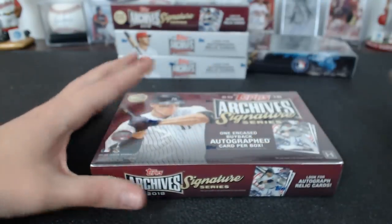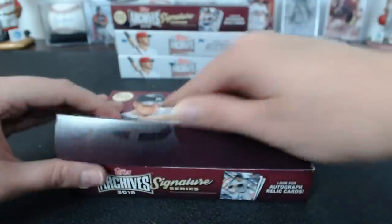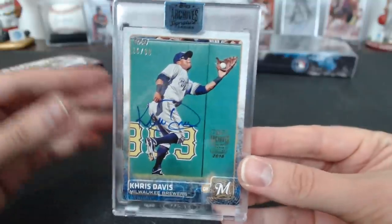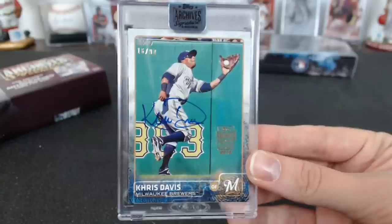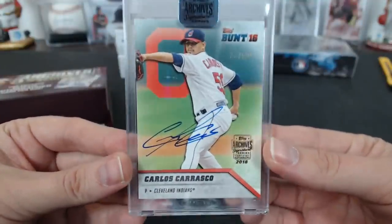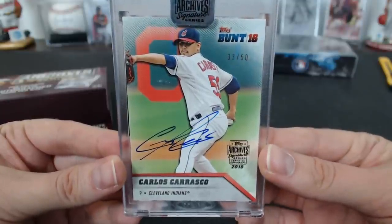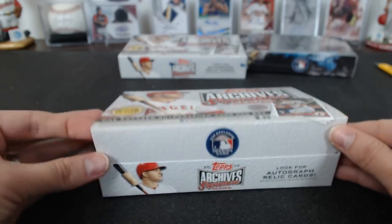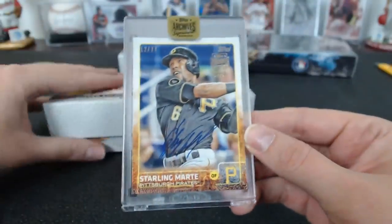Let's do Active Player Edition Archive Signatures — yeah, that's good stuff. Oh, Chris Davis 16 of 90 for Milwaukee. Chris Davis, 16 of 90. Hey, Carlos Carrasco — that's the second one, I was gonna say. We just got one — 33 of 50, Cleveland, Tim A. 17 Active Player. Ooh — Starling Marte, 12 of 77, Pittsburgh Pirates. Red Sox fan.